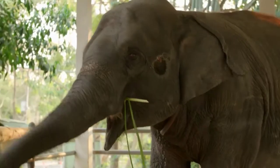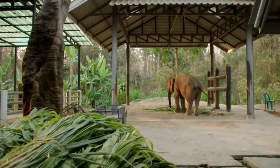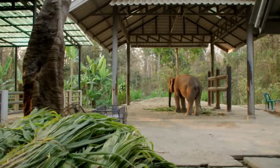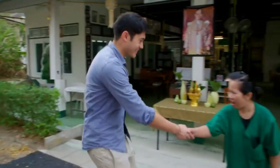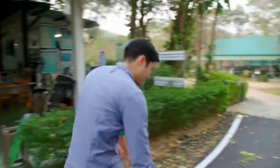The most difficult cases are the victims of landmines. Dr. K takes me to meet some of her patients on her morning rounds.